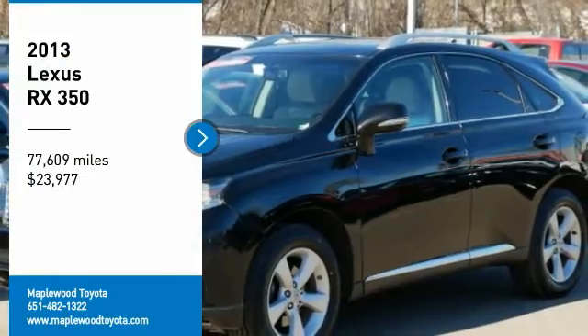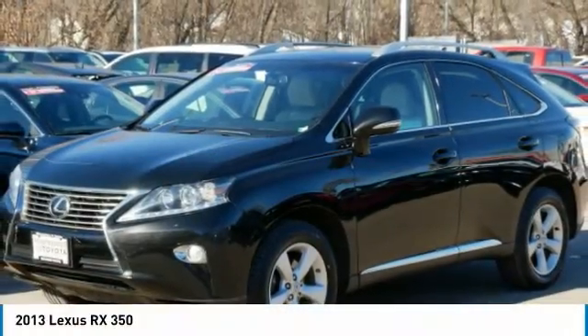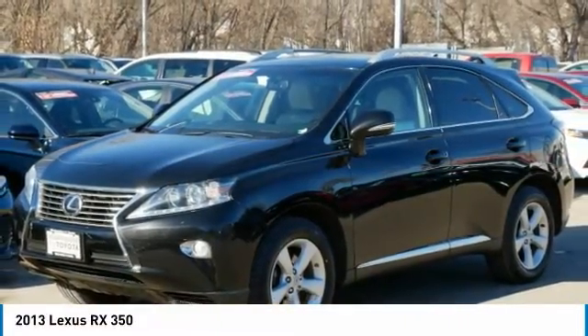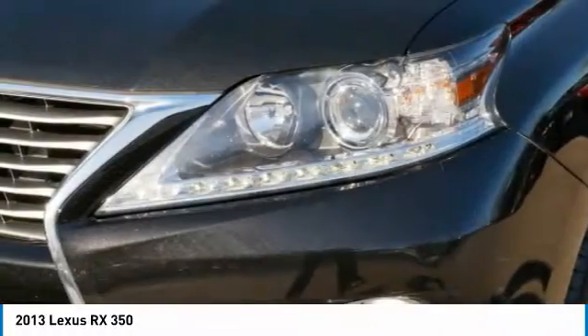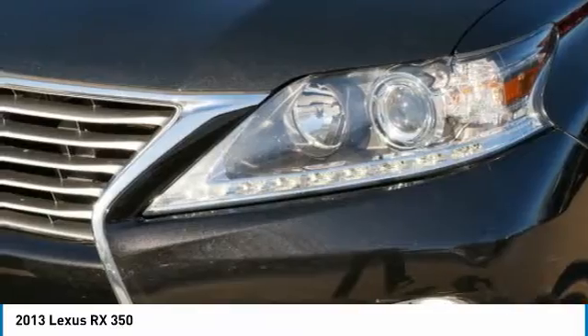You are going to love the 2013 RX350. The RX350 offers a driver-inspired design and intuitive technology that puts you in total control of your interior.